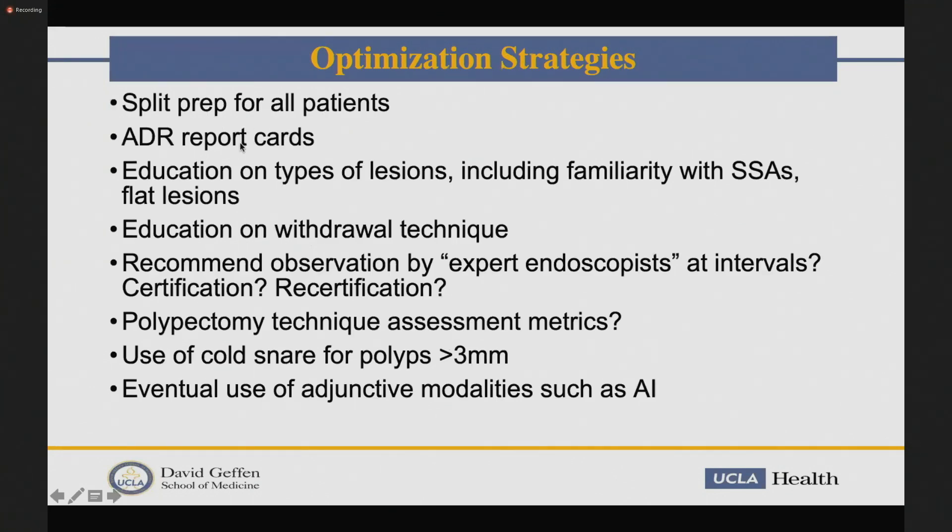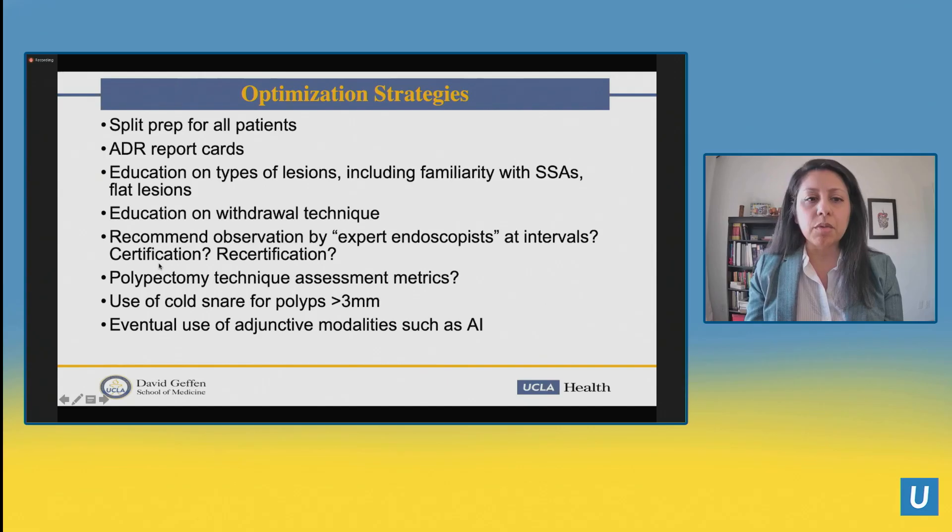In summary, we talked about major things to optimize colonoscopy quality. ADR report carding is really important, and there may be questions about polypectomy technique assessment — places like the UK already have certification for polypectomy technique before allowing advanced procedures. It'll be interesting to see what happens with ADR as we start doing colonoscopies on younger patients with the 45-year-old screening recommendation, as we may find fewer adenomas. And it'll be exciting to see how AI is integrated into future practice. Thank you very much.